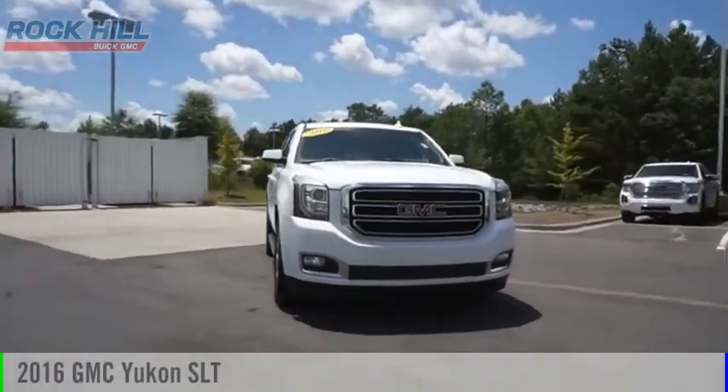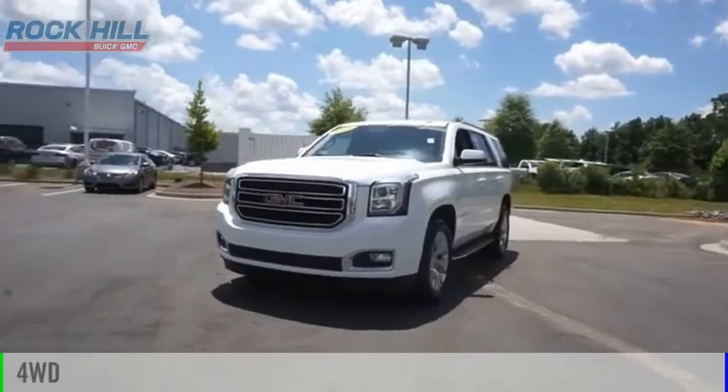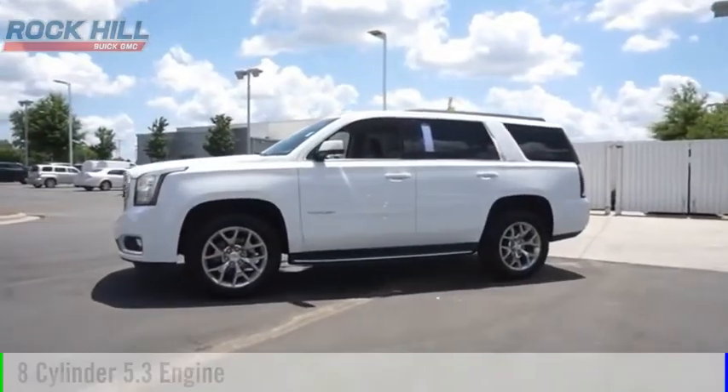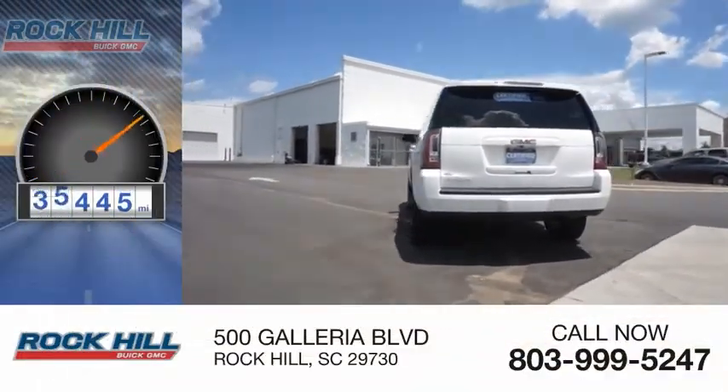Come test drive the 2016 Yukon. This vehicle is powered by a 4-wheel drive, 8-cylinder, 5.3-liter engine, and comes with an automatic transmission. This vehicle has less than 50,000 miles.